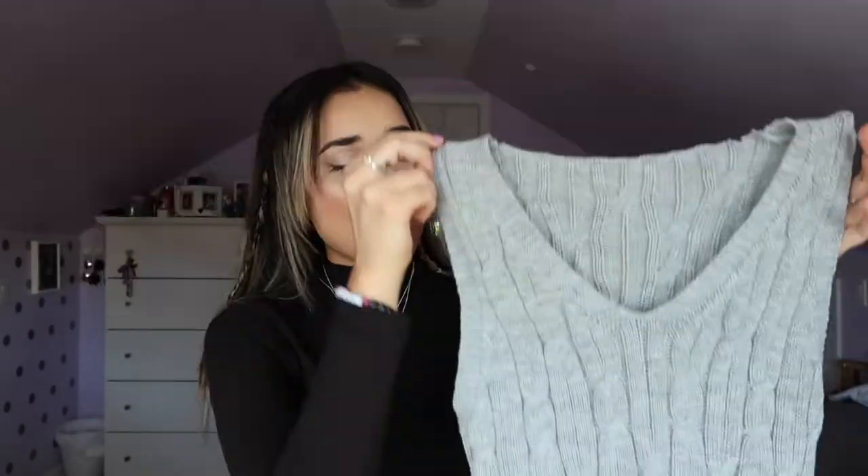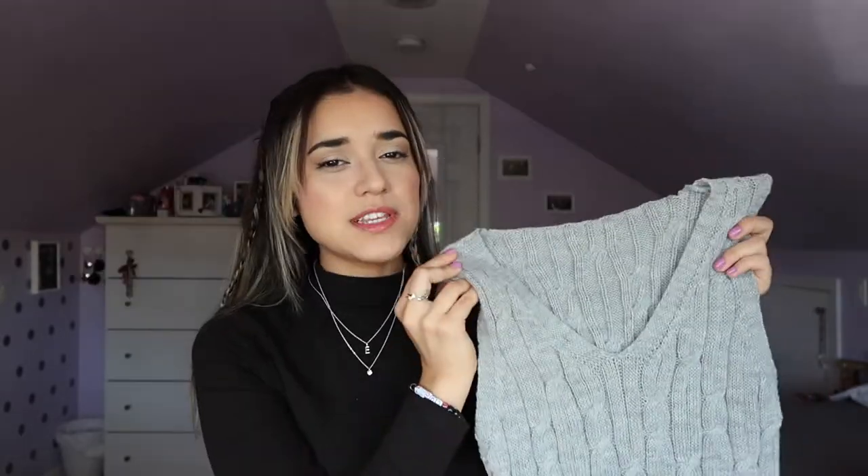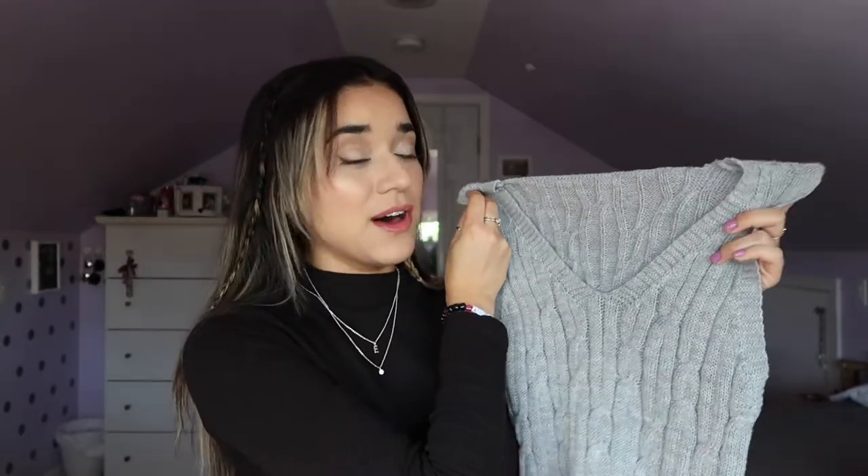This next piece — I've never owned anything like this but I've been noticing it's a trend, especially during the fall. It is this sweater vest. I ordered it in a medium but it looks pretty small — I would consider it more of a small or extra small, so I would recommend sizing up in this one.